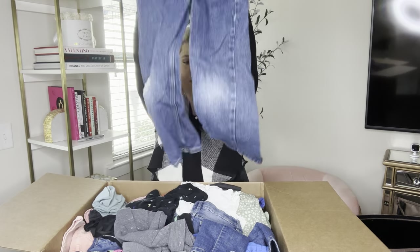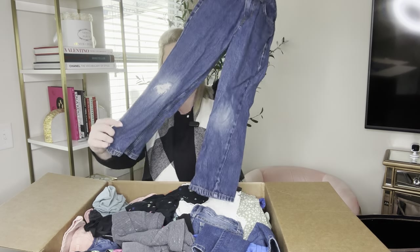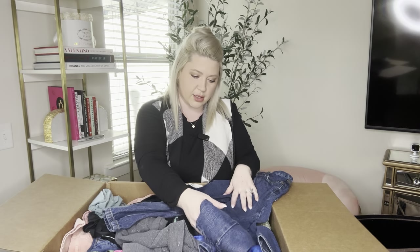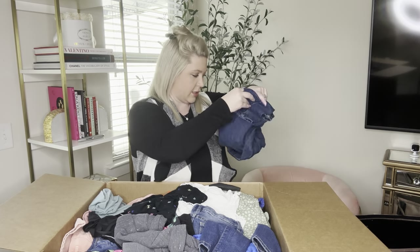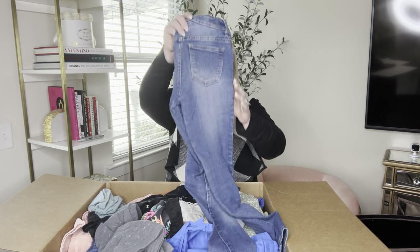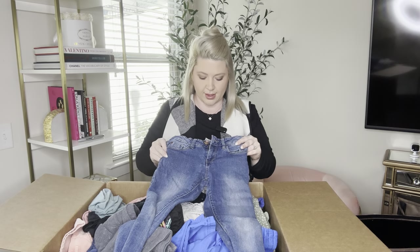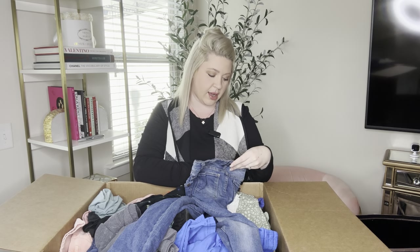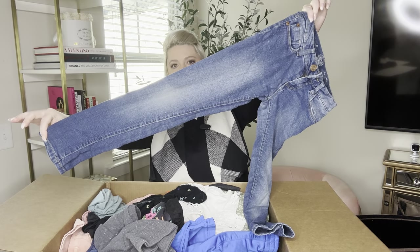Some more denim — these are Cat and Jack size three and they are a little distressed on the knees. And another pair of pants — skinny is the style and they are a size eight.